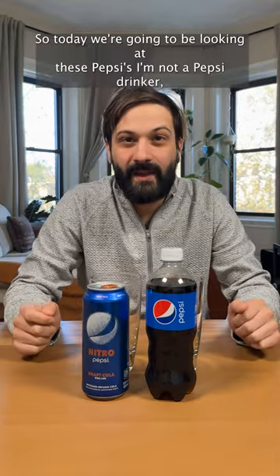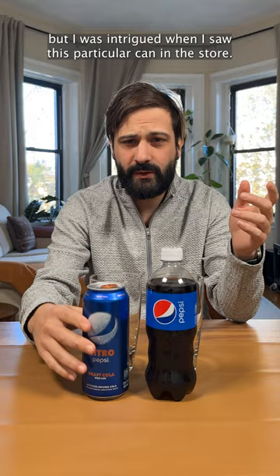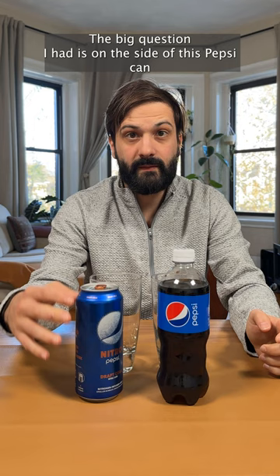Hey and welcome to the Markcast. So today we're gonna be looking at these Pepsis. I'm not a Pepsi drinker, but I was intrigued when I saw this particular can in the store. The big question I had is on the side of this Pepsi can, it says smooth, creamy, easy to drink.